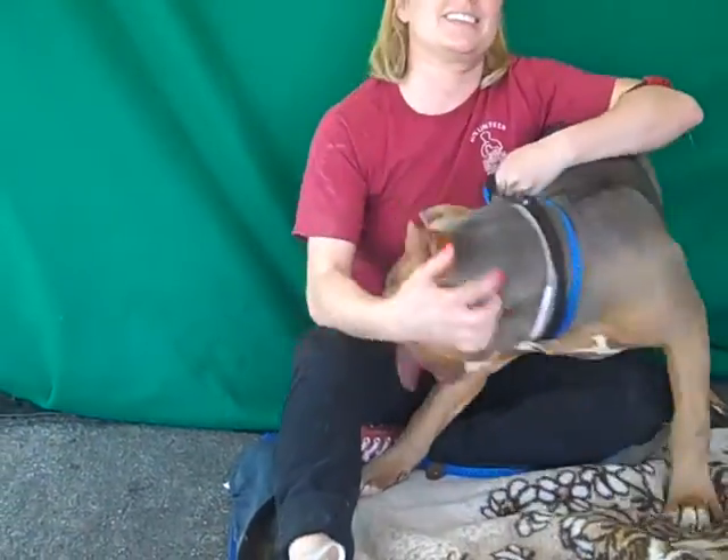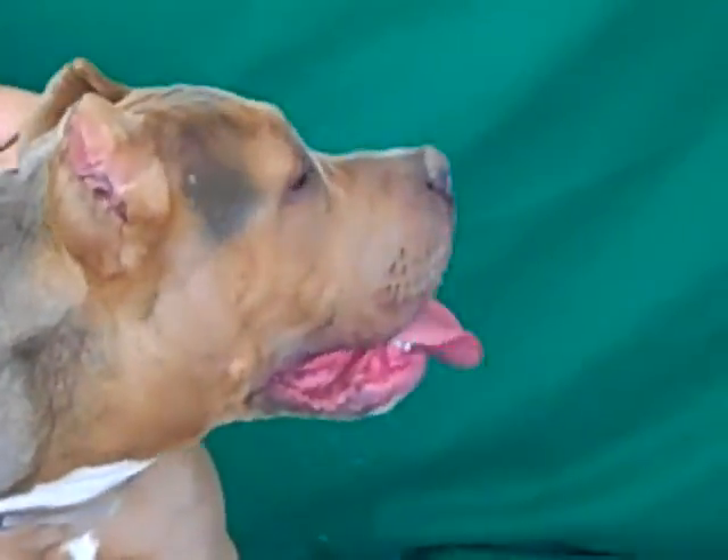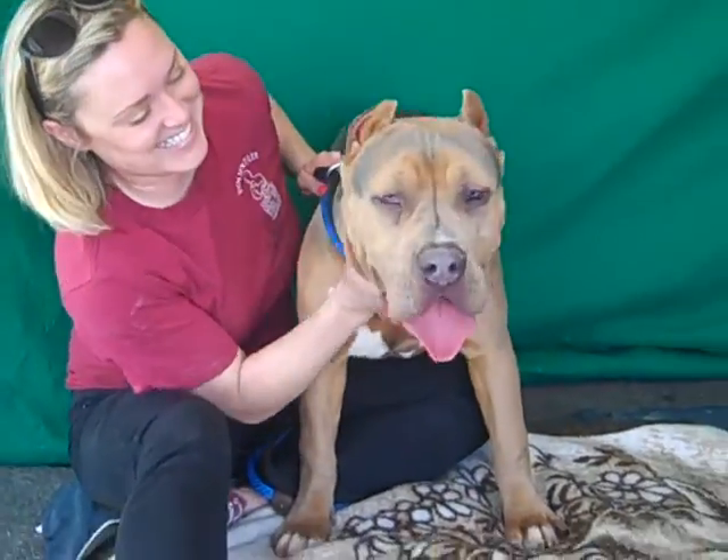She's just really kind of goofy and sweet and just stunning — stunning coloring. Really beautiful. She passed her temp test with an A, so she's an excellent girl. She's just big, and you gotta know what you're doing with a dog like this.